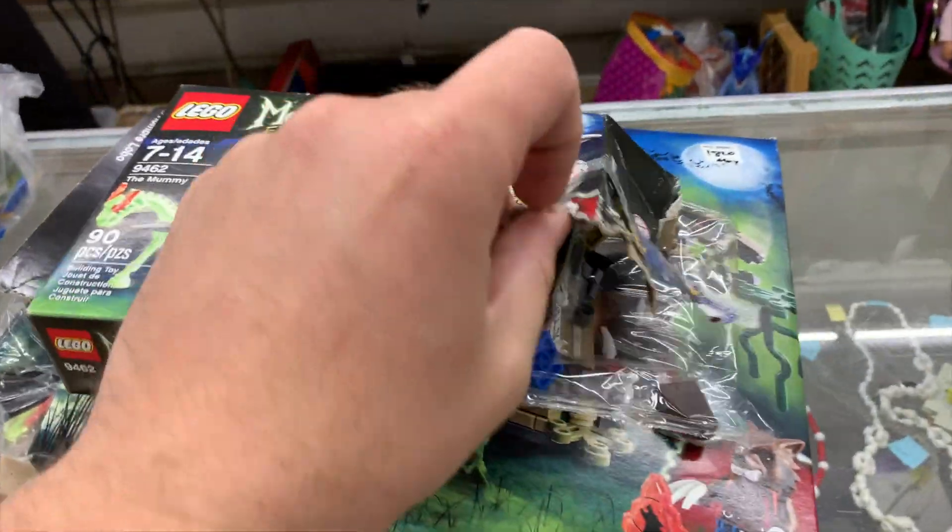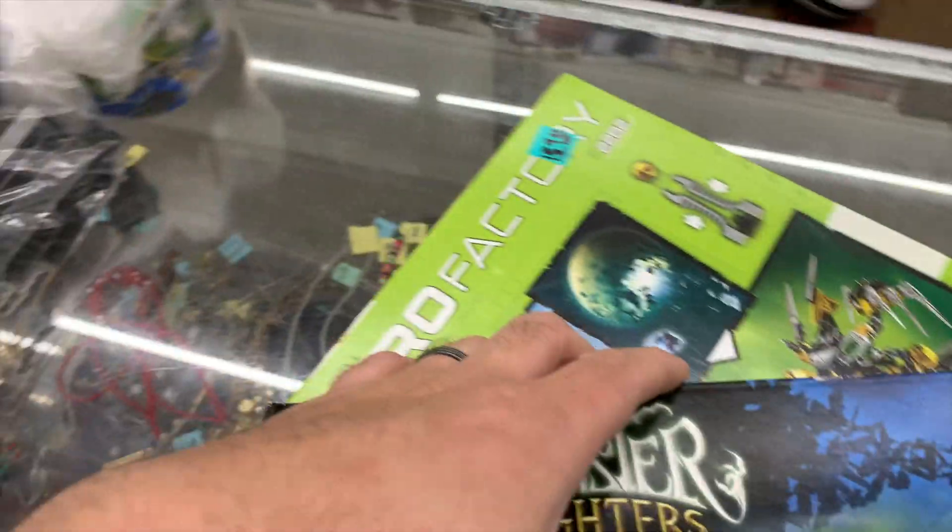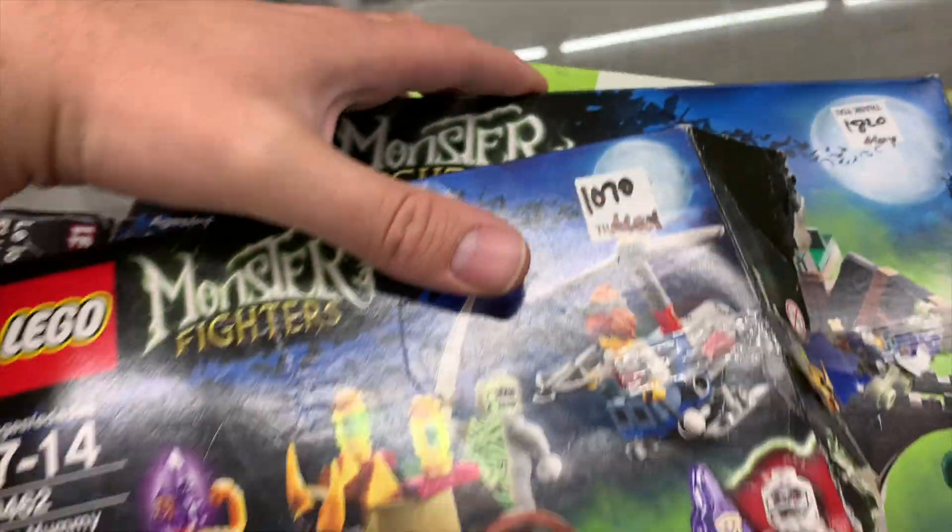That's what I'm talking about — sealed bags, stuff that looks complete just by taking a peek in the box. We got three sets for 45 bucks. This has been a good day!